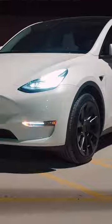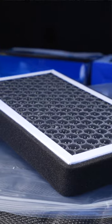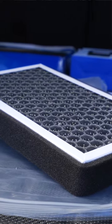I've owned my Model Y for 50,000 miles, and the only maintenance I've needed was an air filter for $39, and charging it is much cheaper than gas.